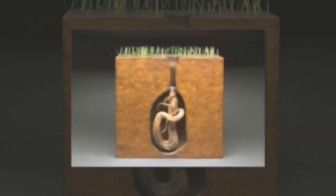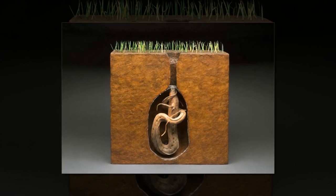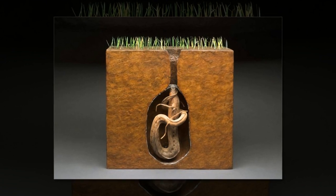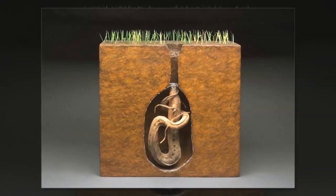But when the dry season hits, the lungfish burrows itself deep into the mud, digging out a path by taking mud into its mouth and forcing it out its gills. After the fish has reached a comfortable depth, it will stop digging and secrete a mucus out of its skin that hardens to form a protective cocoon around it. Only the mouth is left exposed for breathing.